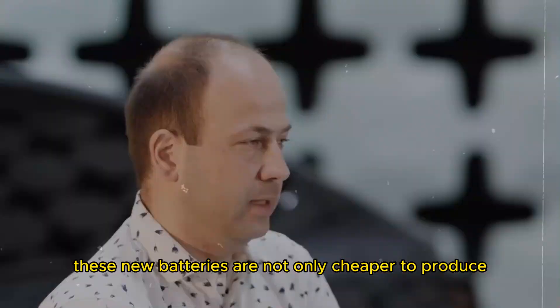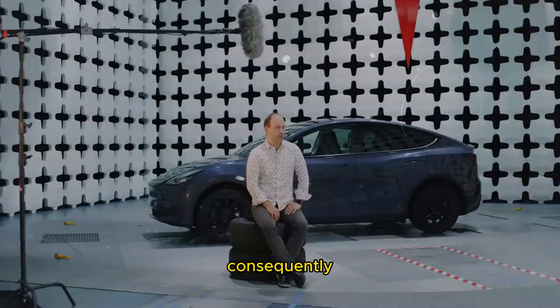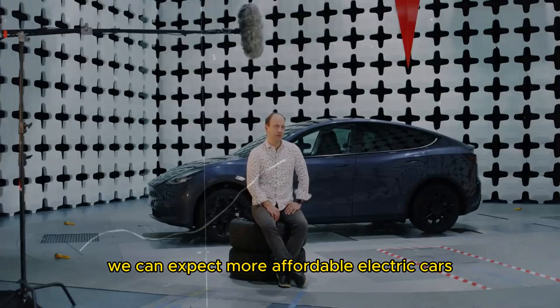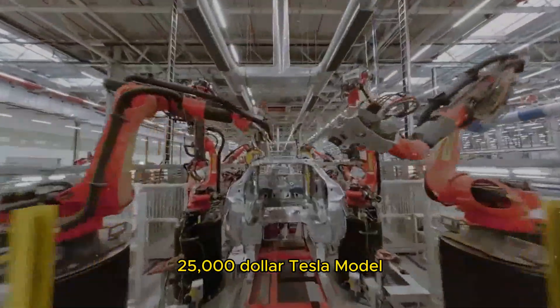These new batteries are not only cheaper to produce but also use more abundant and environmentally friendly materials. Consequently, we can expect more affordable electric cars, including the much-anticipated $25,000 Tesla model.